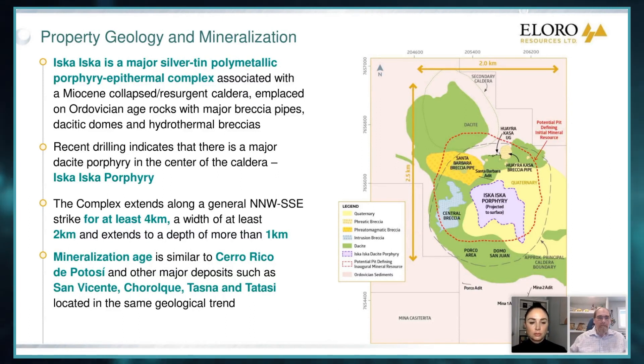It's probably as much as four kilometers long by several kilometers wide. We have mineralization down to kilometer depths. And in terms of timing and mineralization age, it's very similar to some of our famous neighbors like Cerro Rico, San Vicente, Troque, Tasna, and Tetasi.